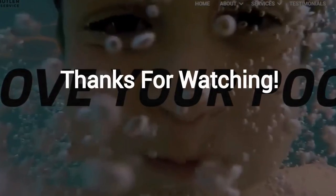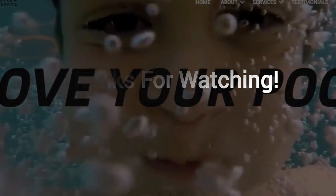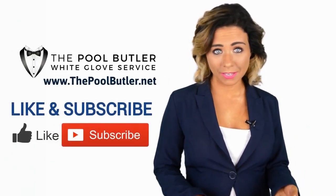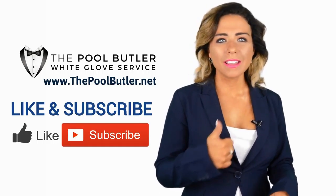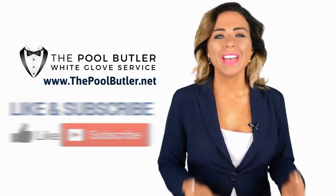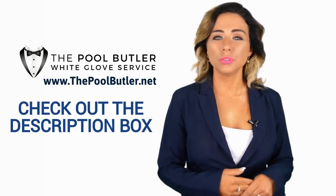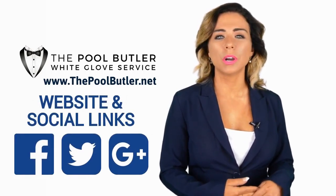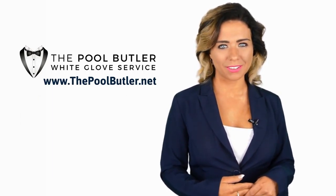Thanks for watching, and now let's take it back to Jennifer. Thanks, Robert. Now it's your turn. If you liked this video, click on the thumbs up icon and on the subscribe button below this video. After that, make sure to check out the description box where there's a lot more information, including links to our website and social profiles.